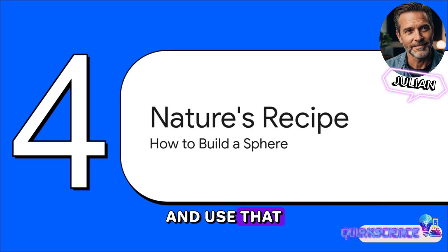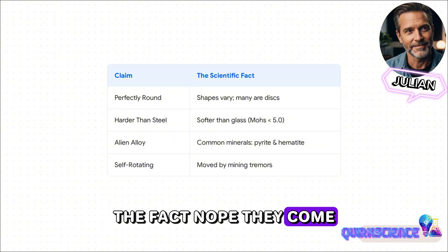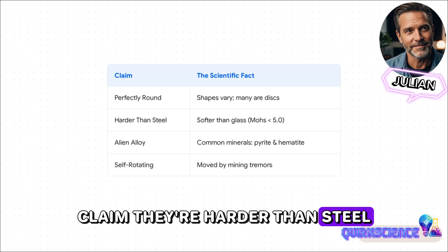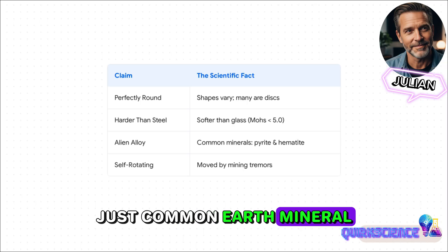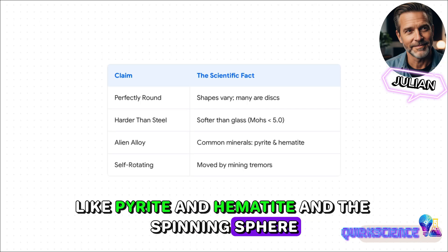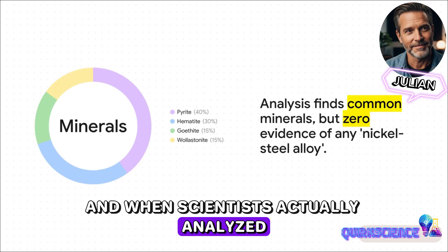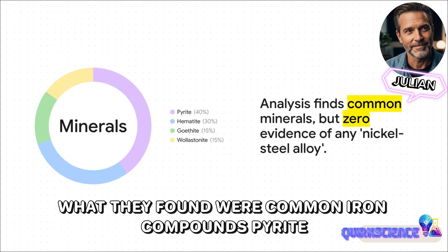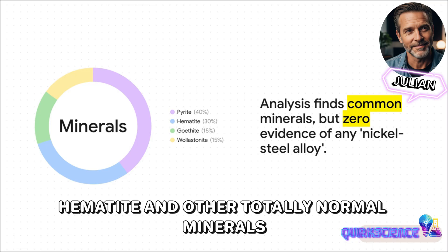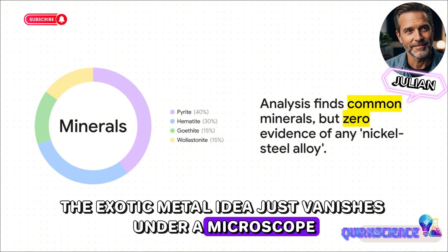Let's put on our detective hats and look at those extraordinary claims one by one. Claim versus fact. The claim: they're all perfectly round. The fact: nope — they come in all shapes, from spheres to squished discs. Claim: they're harder than steel. Fact: actually they're pretty soft — you can scratch them with a piece of glass. That alien alloy? Just common earth minerals like pyrite and hematite. And the spinning sphere? The museum curator confirmed the display case was always vibrating from nearby mining explosions. When scientists actually analyzed what these things are made of, that whole alien alloy story fell apart. That special nickel-steel alloy makes up a big fat 0%. The exotic metal idea just vanishes under a microscope.